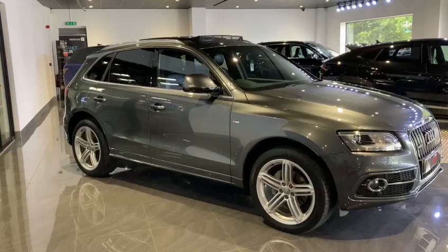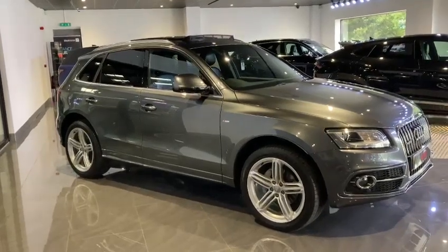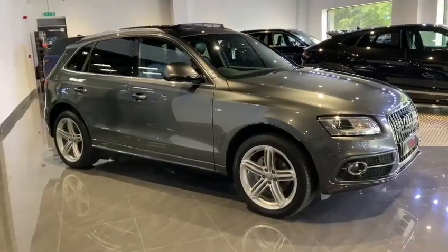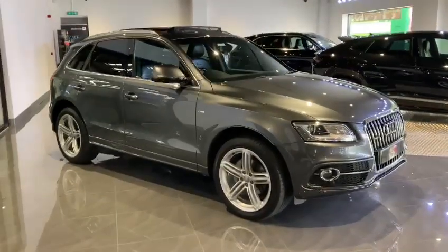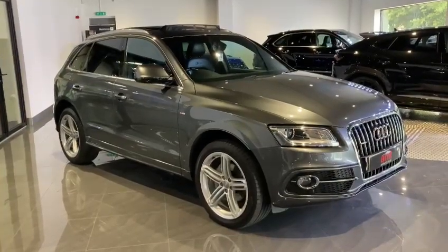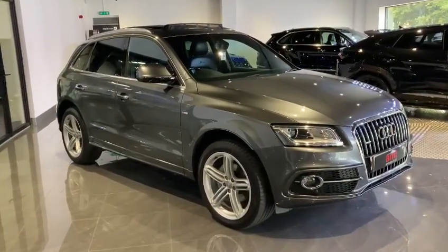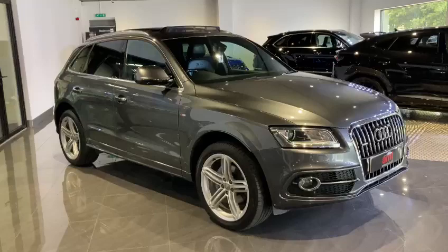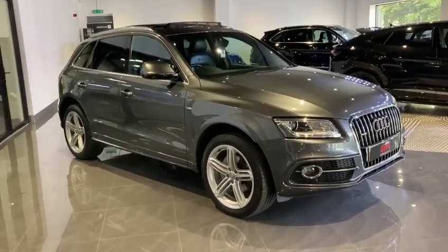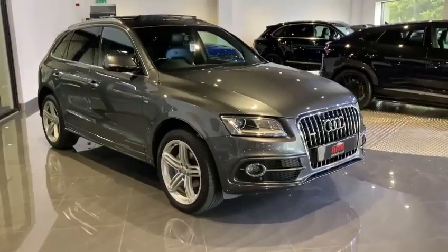The car has covered 105,505 miles and comes with a comprehensive service history. If you head over to the amtauto.co.uk website you'll be able to find the vehicle in the Leeds stock, all the mileages, all the dates and where the service was carried out. It is very comprehensive and on top of that has a great specification.